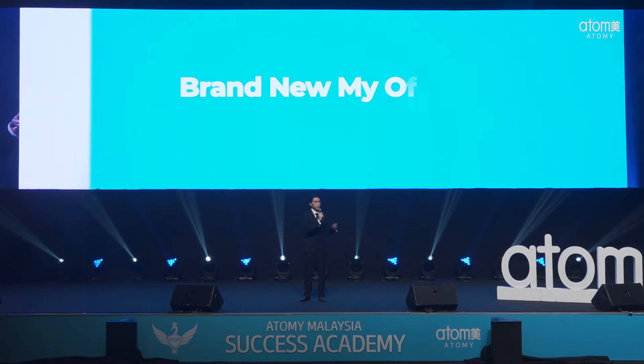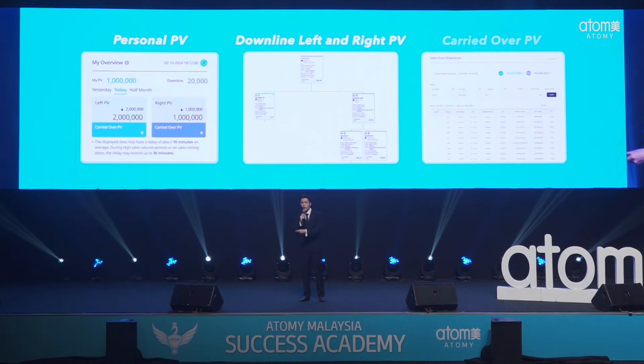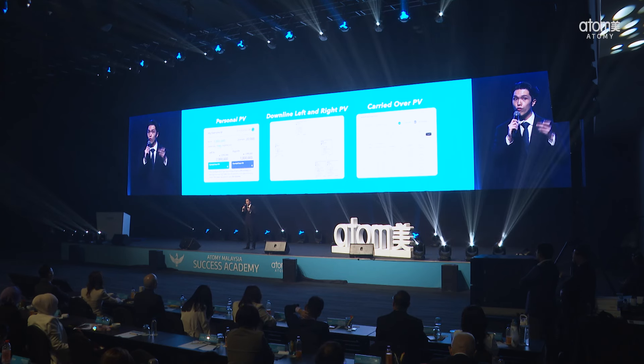My Office page is your dashboard for tracking your Atomy business, completely revamped to provide more key information at a single glance. You'll find personal PV, downline left and right PV, and carried-over PV, all displayed for your convenience. And here's the kicker — it's fully customizable. You can select the time periods that matter most to you, allowing for detailed analysis and strategic planning.